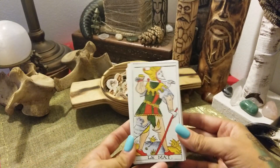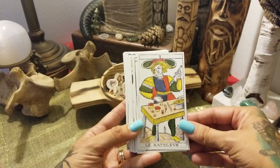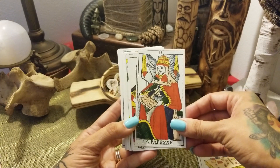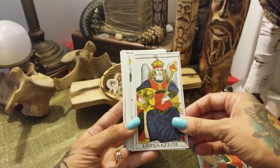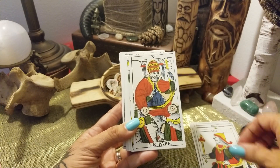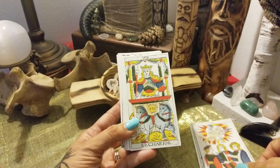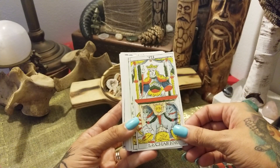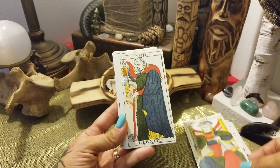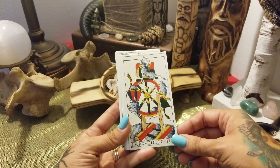And we start with Le Mat, Le Bateleur, La Papesse, L'Impératrice, L'Empereur, Le Pape, L'Amoureux, Le Chariot, Justice, L'Ermite, La Roue de Fortune.